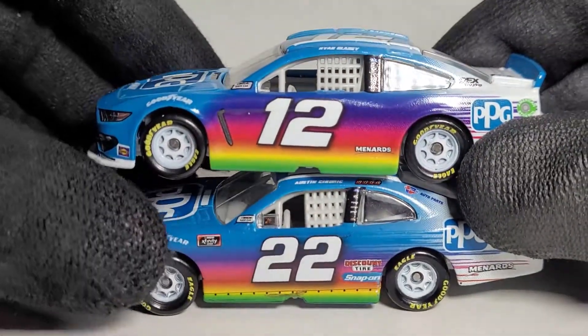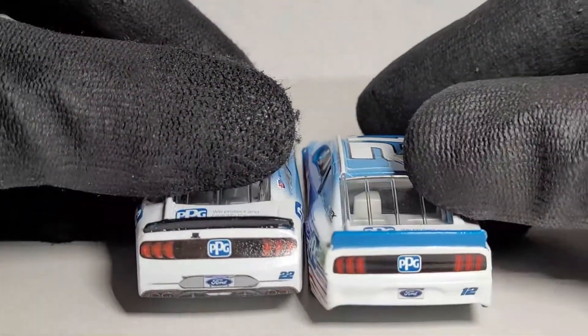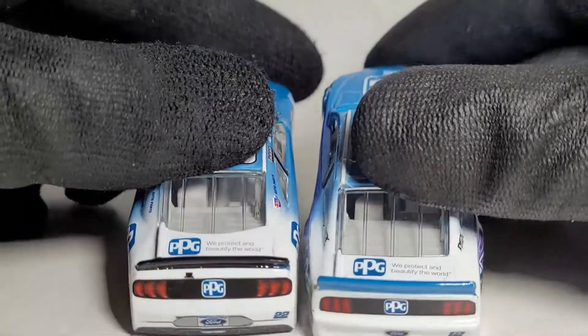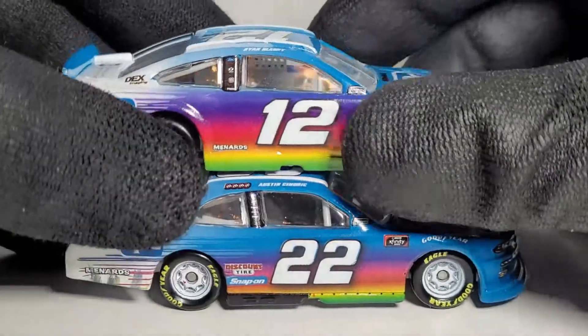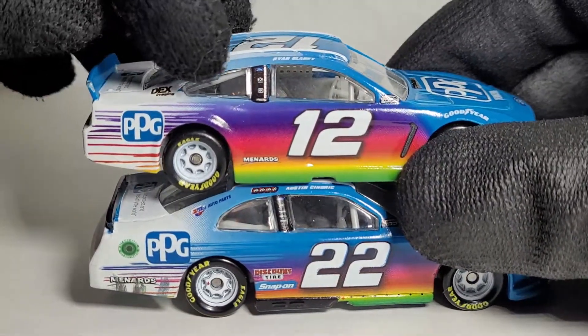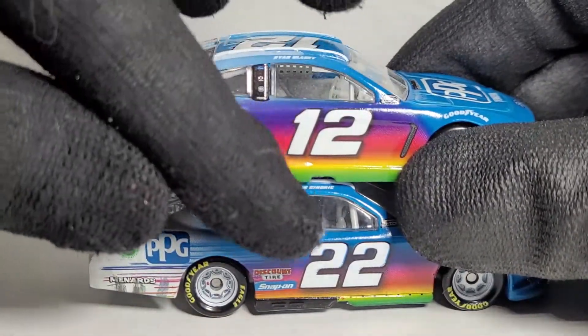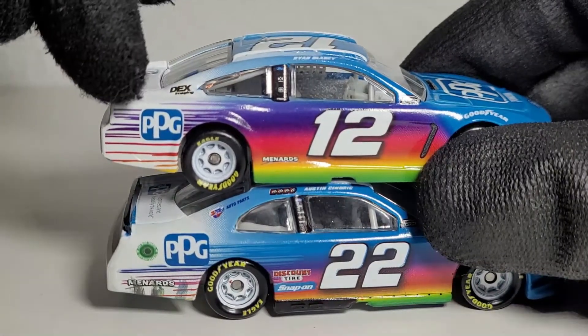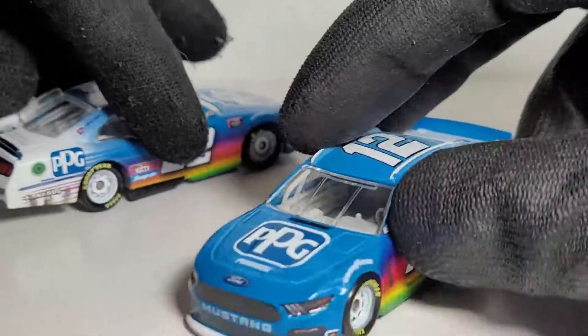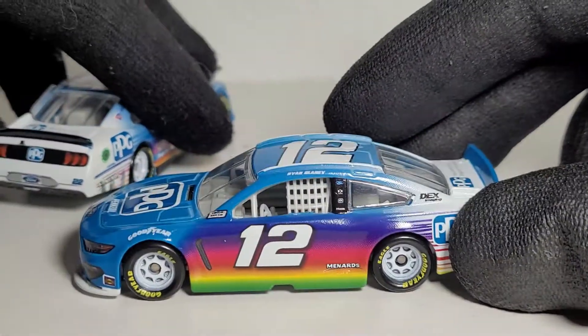Moving on to the back, I kind of like how one has a blue spoiler and here it's black - it really differs if somehow these cars were able to run together. I also noticed they really did tone down the purple on the newer one, which looks a lot better because it looks like it got extended. I prefer the 2018 Blaney car a little bit more - this one just looks a little too chaotic with the colors.